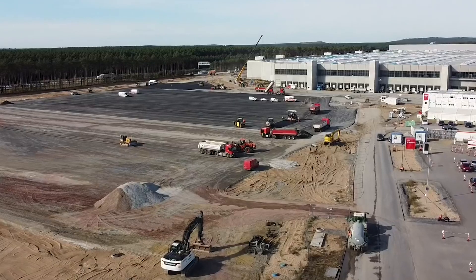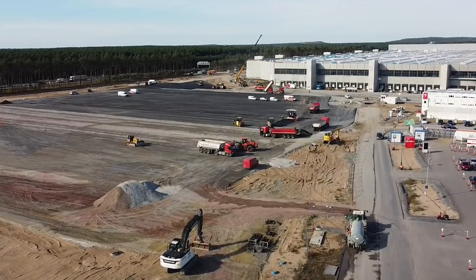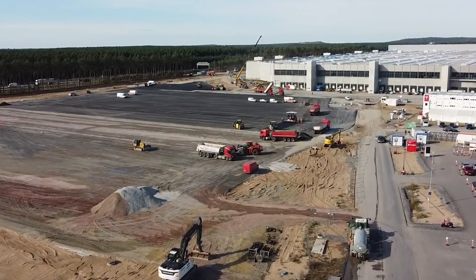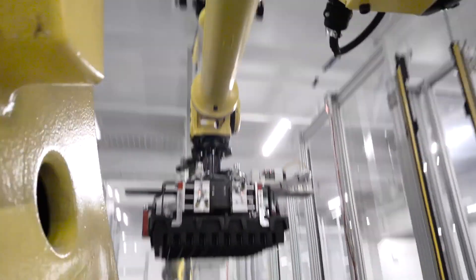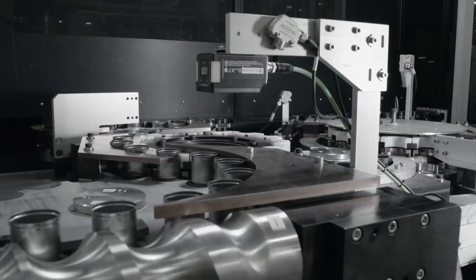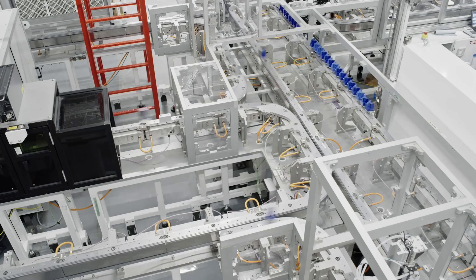The two new Tesla production factories in Austin, Texas, and Berlin, Germany would manufacture these cars. If Tesla cannot roll out the new 4680 batteries by the end of 2021, they'll use the standard battery cells until the cells are ready.